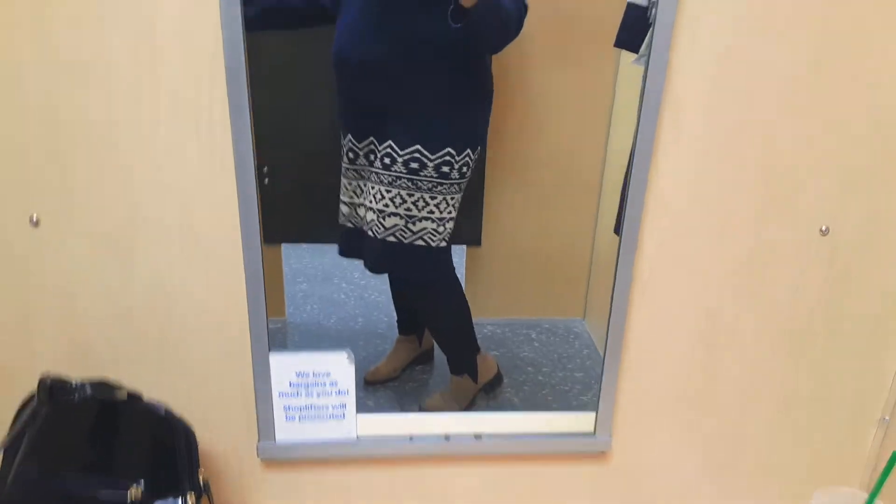Hi everyone! Today I am at Ross and Rue21 trying on some outfits and I just want to show you my outfit of the day. It's just a simple sweater dress with H&M boots and some leggings.